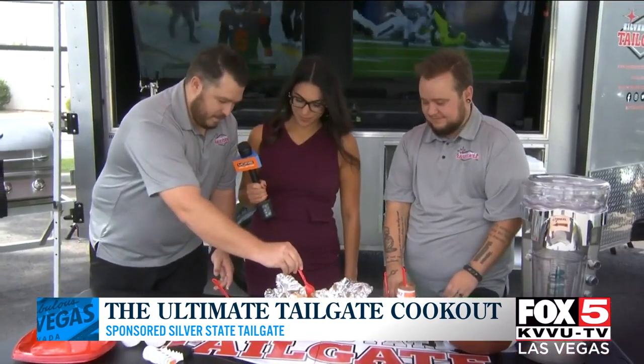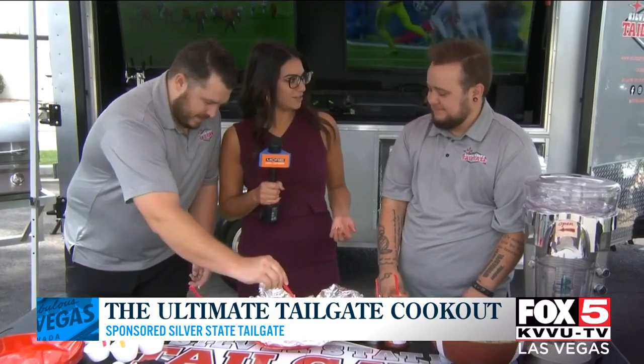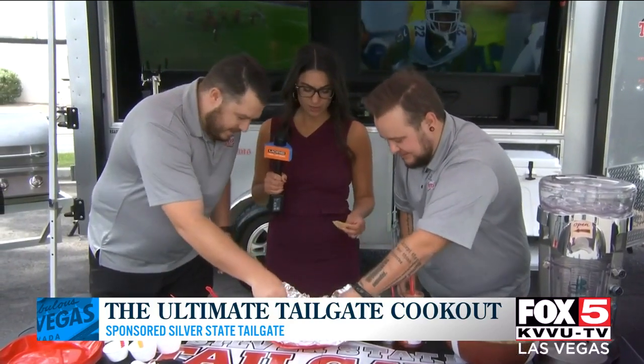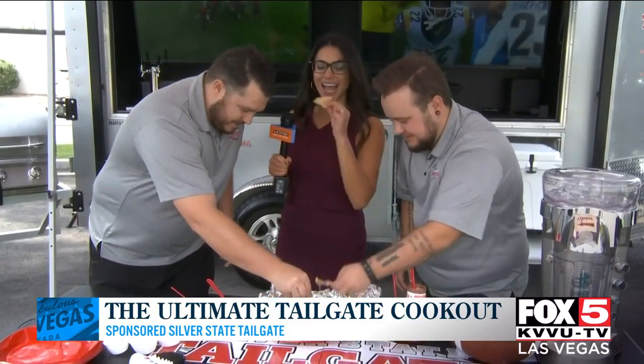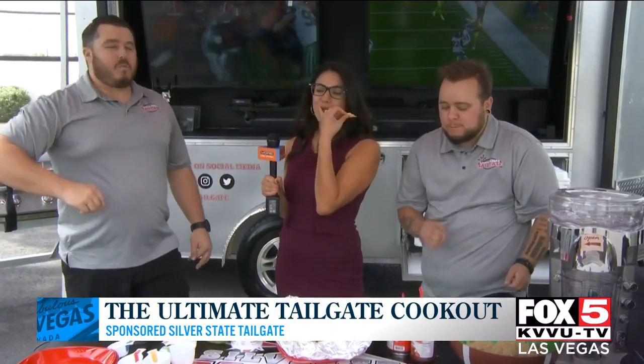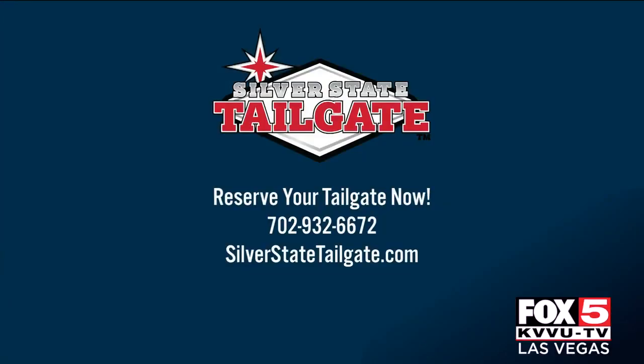We'll set it up for you and let you guys have the best time possible. You guys ready for some of these nachos? Cheers! More cheese on the chip next time, Alyssa, okay? You can reserve your tailgate now — just call the number or visit the website on your screen.